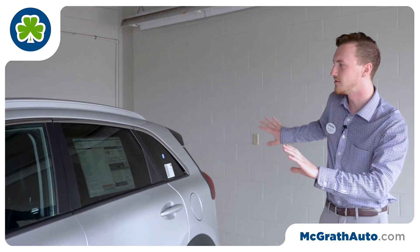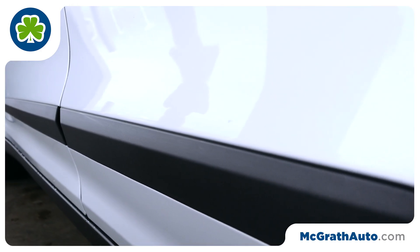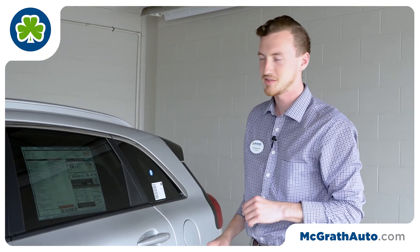Working your way around the side of it, it is a pretty sporty looking car. It's a crossover, so you still get the ground clearance down here. For the winters, you can make it through the slush and snow just fine.